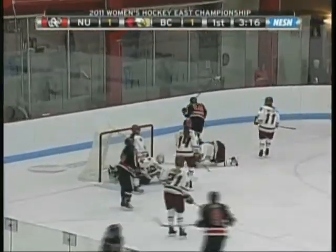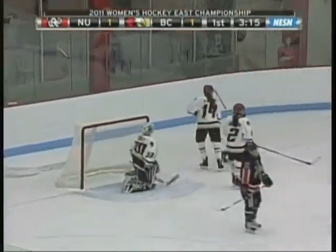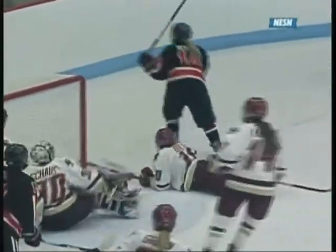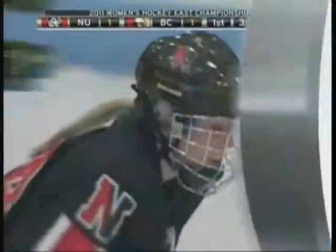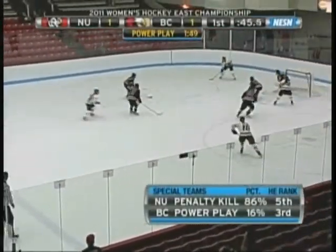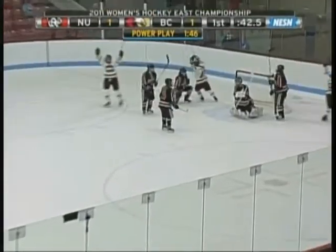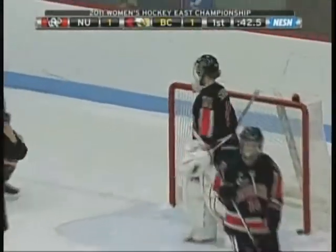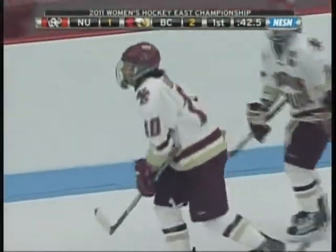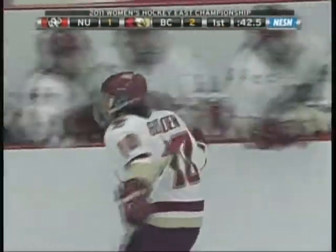In front of the net, the rebound. Pickett tried to get it upstairs. Great sequence by Northeastern coming around — just a funny rebound. And Blake Bolden diving across to prevent Casey Pickett from getting her second of the game. Park in front — Score! Batted in by Bolden. It didn't take long — 14 seconds into the power play, Boston College takes its first lead of the game.